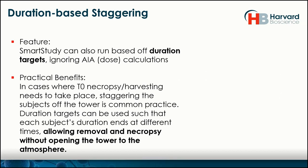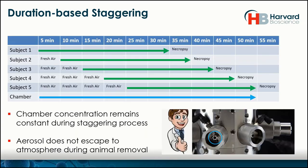A very nice application recently brought up by a customer: they were trying to do a T0 necropsy — harvesting the organs — but could only do one animal at a time. If they all came out at the same time, one would be harvested at T0 and another later. The solution was to set them all under the same duration but start at different times. When an animal is removed, you don't have to open the entire tower, ruin the article concentration, or get atmospheric contamination. The jet stops, the animal is removed, and they're staggered — in this case, five minutes apart — allowing the necropsy to be done properly.